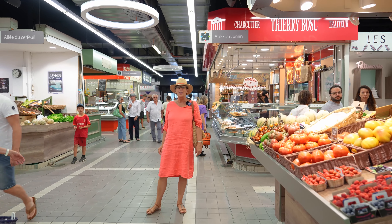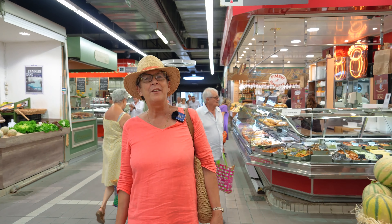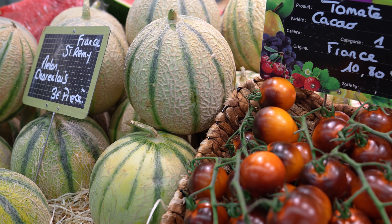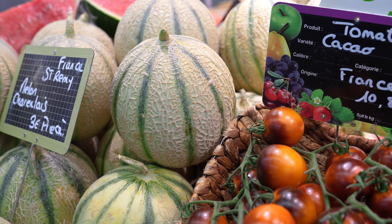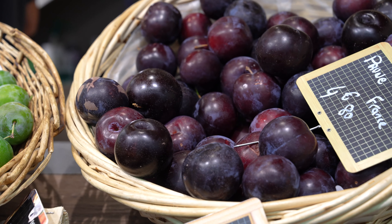So this is the heart of Nîmes, where in France food is so important, and this is known as Léal, it's the covered market, and you can find anything you like — from cheese, to meat, to vegetables, wine. And of course it's summer right now, so you have melon, you have tomato, you have all these wonderful local products that you can enjoy.